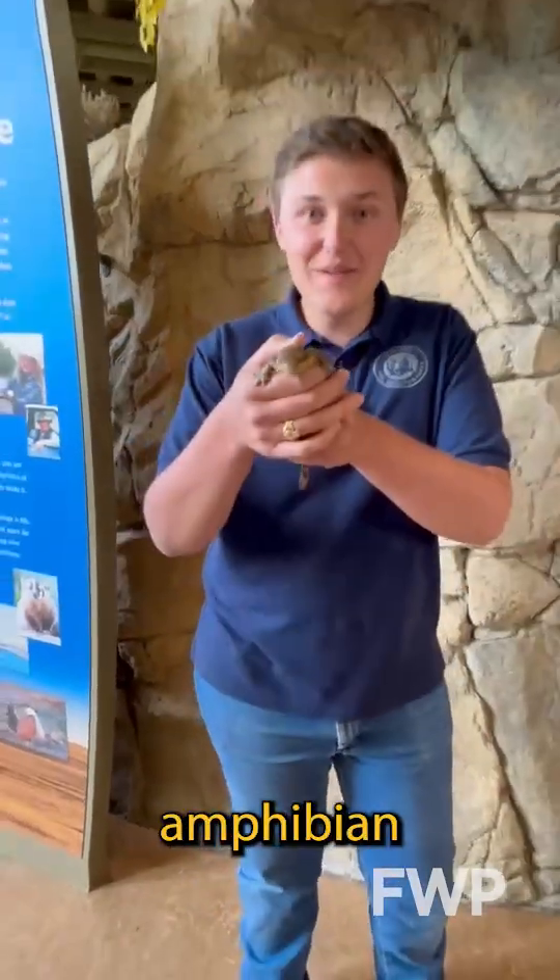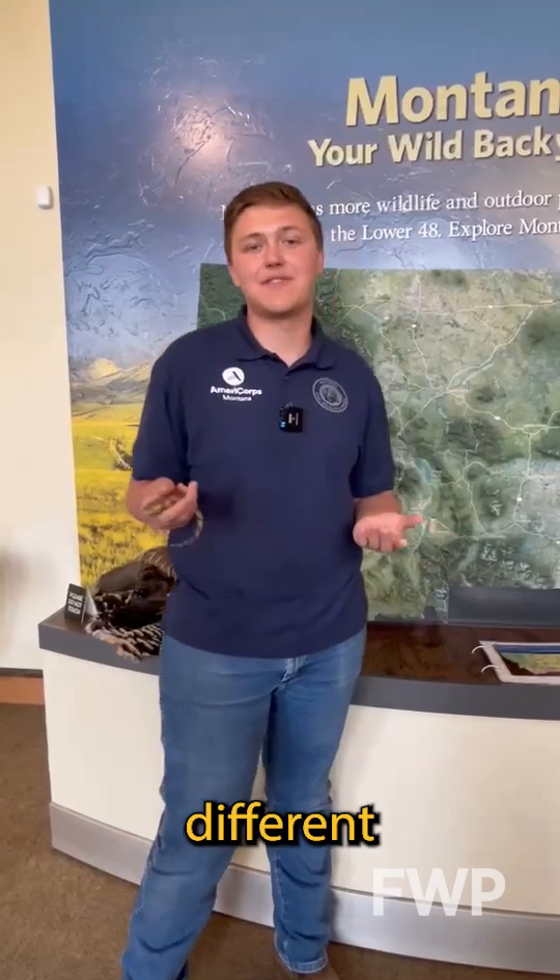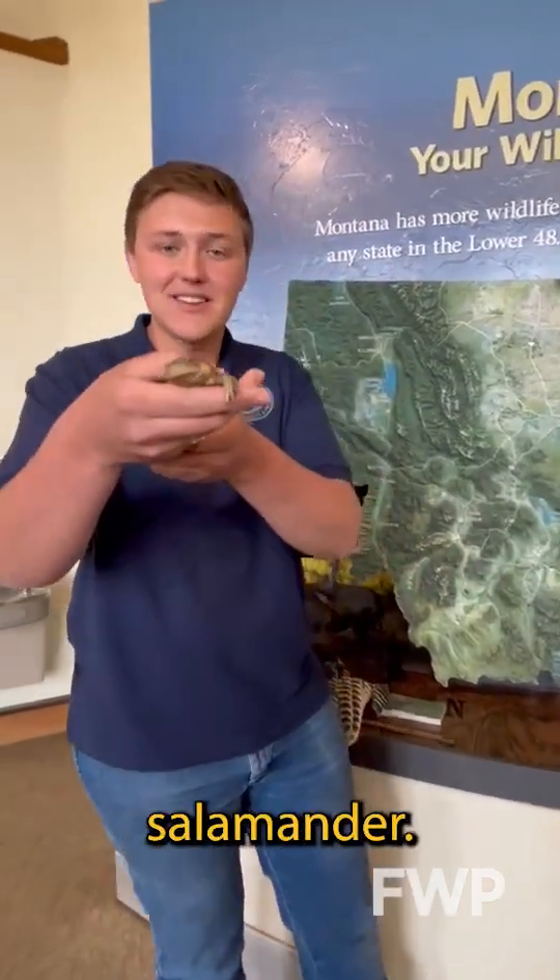It's the best week of the year — amphibian week! Montana is lucky enough to be home to 14 different types of amphibians, including this guy right here, the tiger salamander.